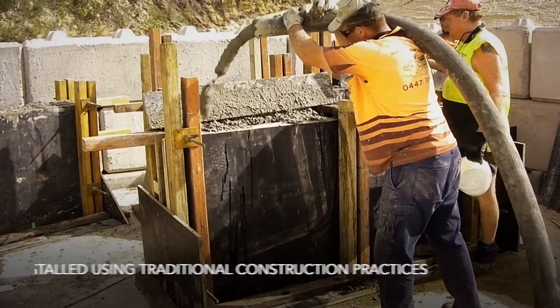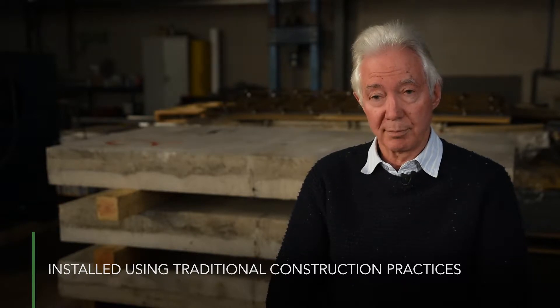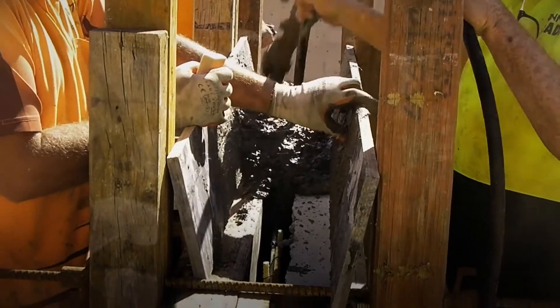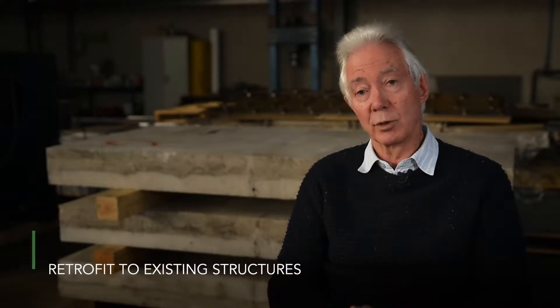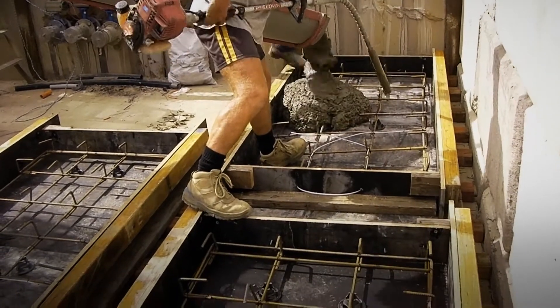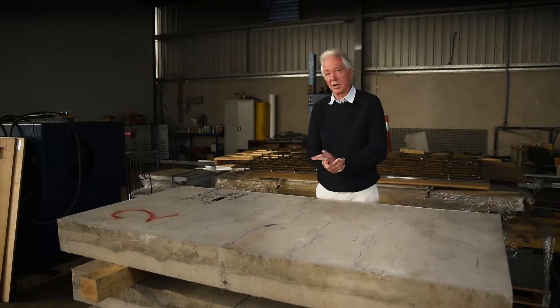We've been able to develop protective flex as a pumped material. It's in line with modern building practices — you have to be able to pump the material to get to a ten storey building or whatever you want to do. So what it means is that you can form our protective flex facing or lining against an existing wall. The two together act as one body, one material. You're using the concrete to give it the strength in a building and you're using the protective flex to give it that blast resistance.